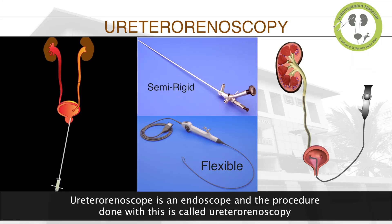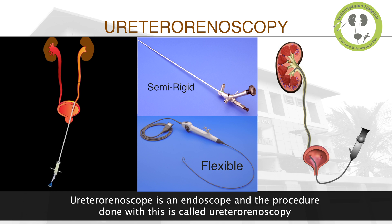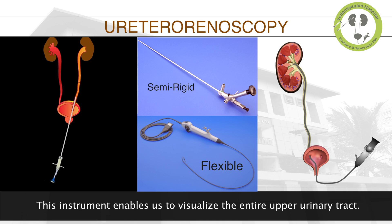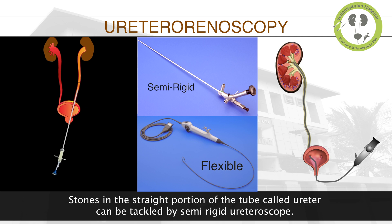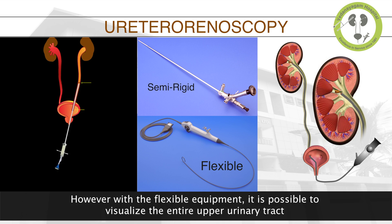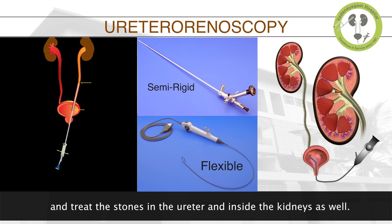A ureteroscope is an endoscope and the procedure done with it is called ureteroscopy. This could be semi-rigid or flexible. This instrument enables us to visualize the entire upper urinary tract. Stones in the straight portion of the tube called the ureter can be tackled by a semi-rigid ureteroscope. However, with the flexible equipment it is possible to visualize the entire upper urinary tract and treat stones in the ureter and inside the kidneys as well.